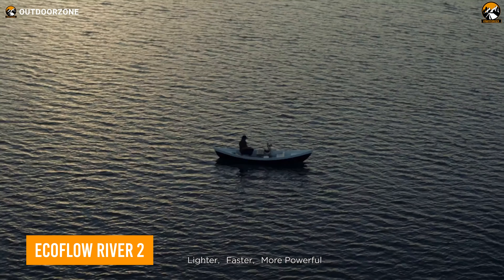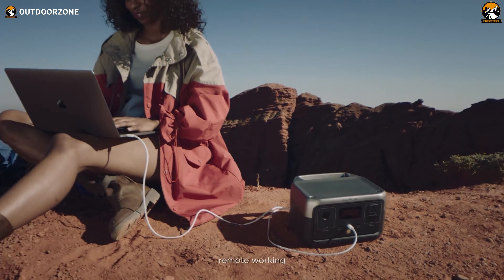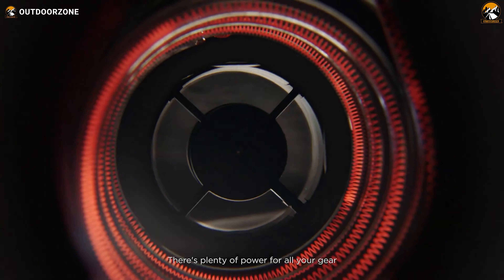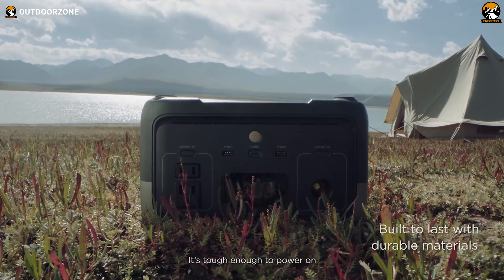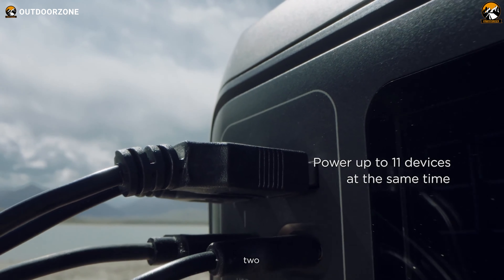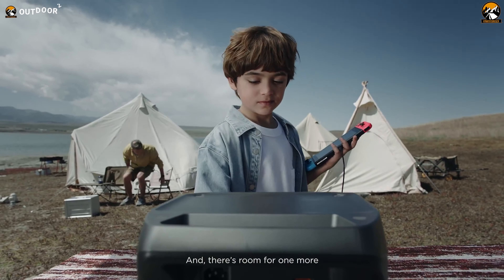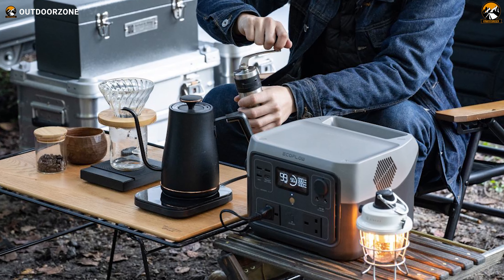Meet the River 2, the powerhouse that's redefining portable power stations. With the ability to charge from 0 to 100% in just 60 minutes, this bad boy is like the speed racer of the camping world. Not only is it blazing fast, but it's also built to last, boasting a safe and reliable design that'll keep you powered up for a solid 10 years of adventures. Unlike some finicky gadgets, the River 2 lets you charge without limits, so you can juice up all your essential electronics without breaking a sweat. Need to power up your blender for those campfire smoothies?